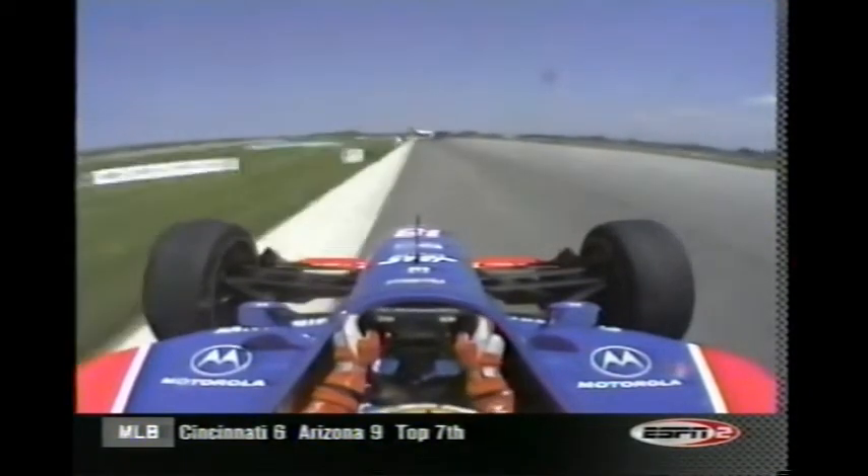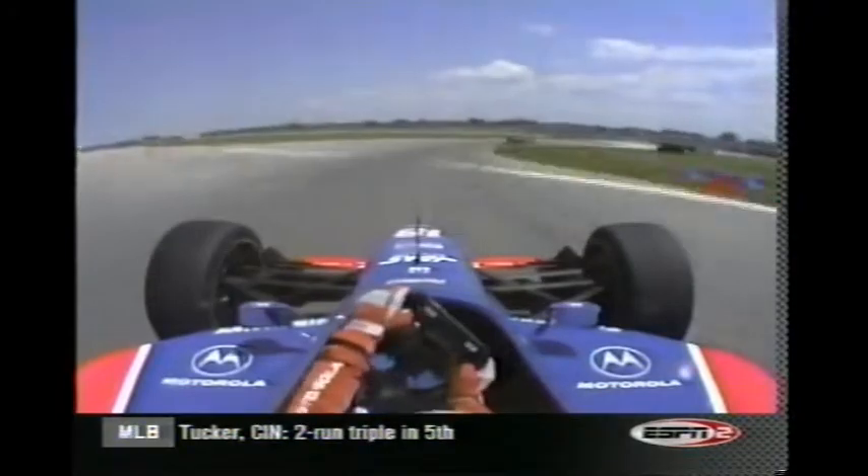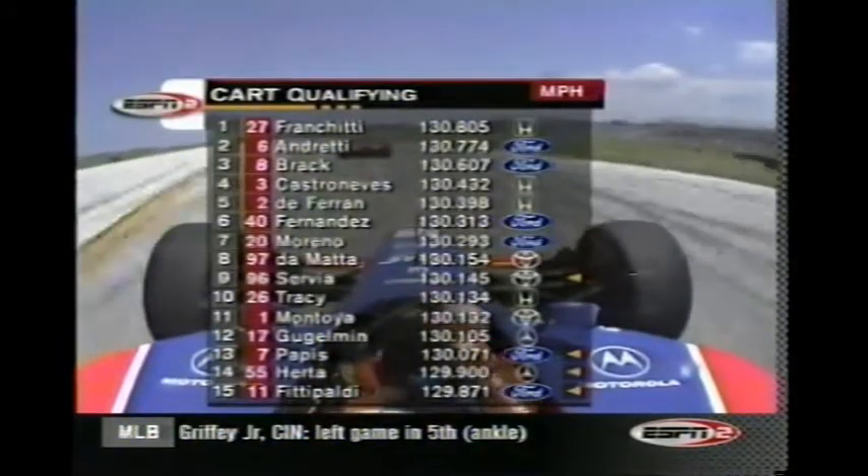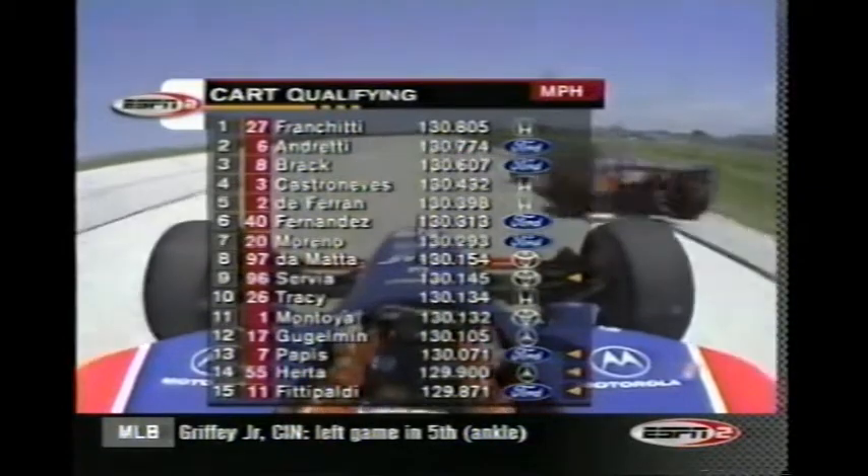The quickest of this first group thus far is Oriel Servia, who sits 9th quick overall — the only one from first group qualifying to break into the top 10. When the second group comes out, of course, things will change.